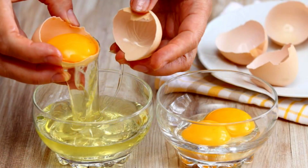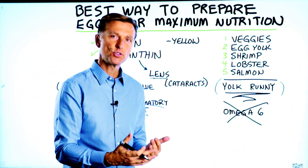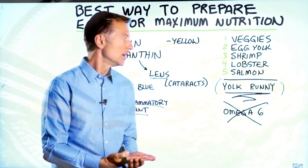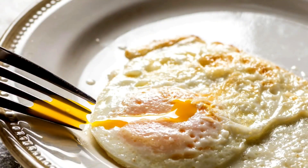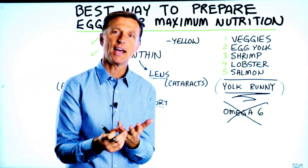Should you consume raw eggs? The problem with raw egg whites is they can deplete other nutrients like biotin. So I recommend cooking the white part but leaving the yolk runny. And of course, you want to consume pasture-raised organic eggs.